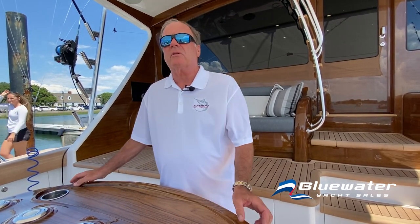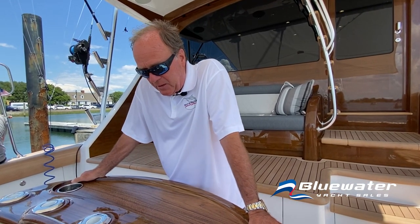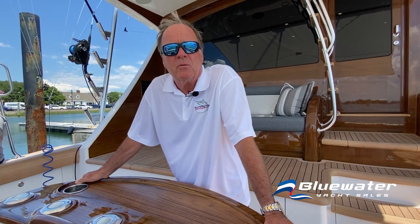It's interesting to watch the growth of the Big Rock. When we won it in 2015, setting the Fabulous Fisherman category aside, first place was $560,000. Today, first place is about $2.2 million. It's incredible to see what's happened in just six short years with the growth of the Big Rock.